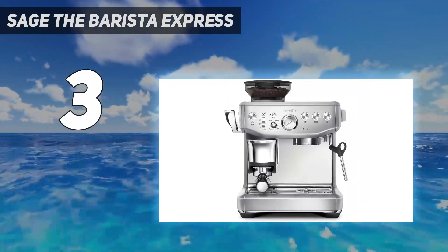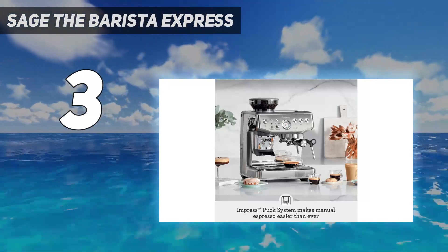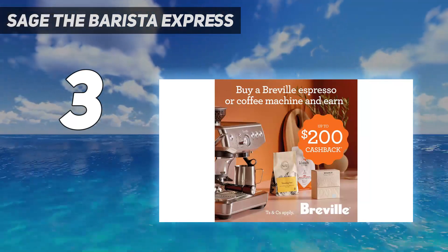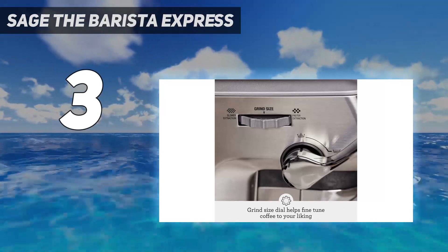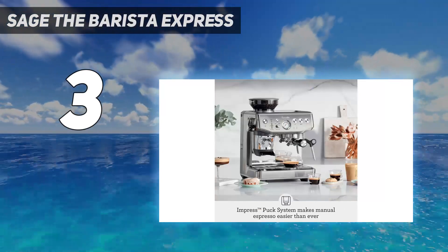Creating decent-tasting coffee the way a professional barista would takes time, but we found that the ceremonial approach to using this machine — whereby you need to tamp and dose correctly — made the process of making coffee almost as enjoyable as drinking it. If you enjoy the process of making coffee, this machine will not disappoint. It has everything you need to enjoy specialty coffee at home.